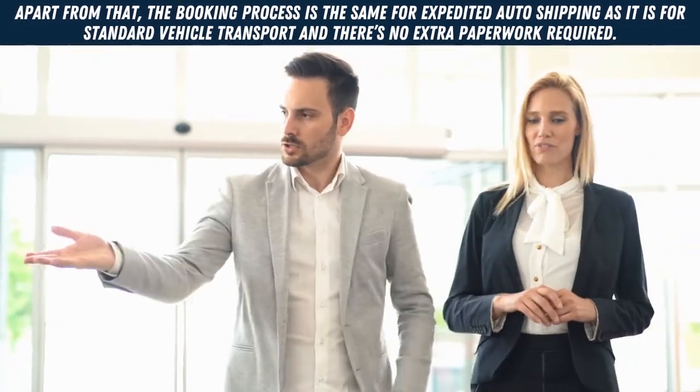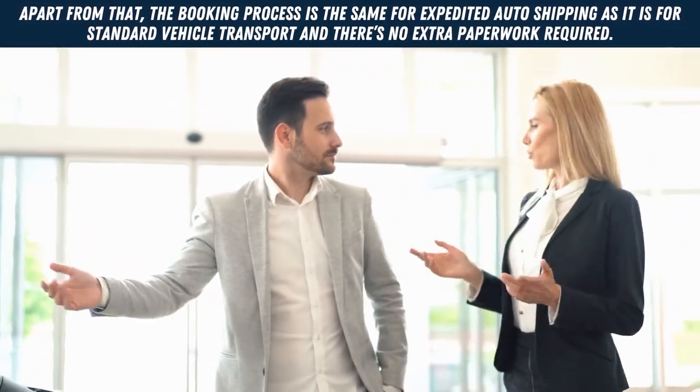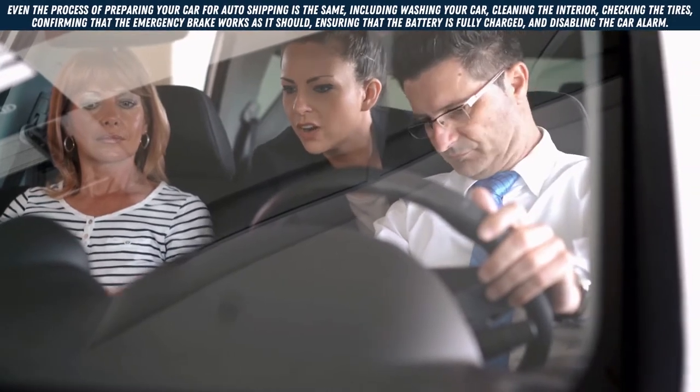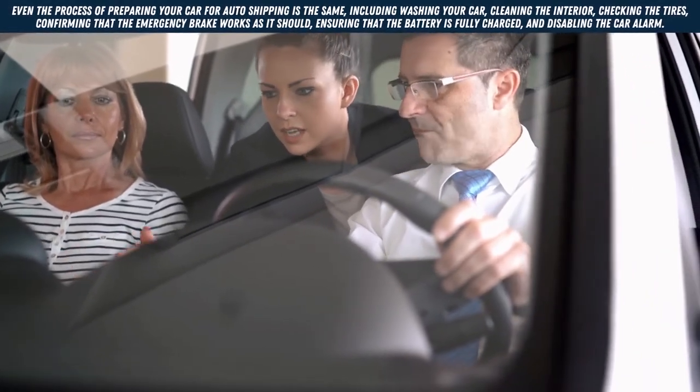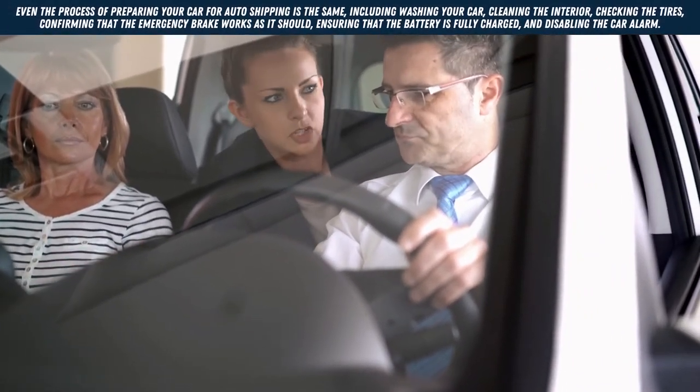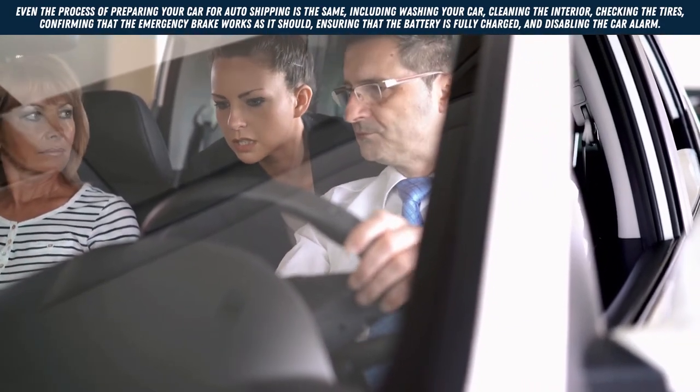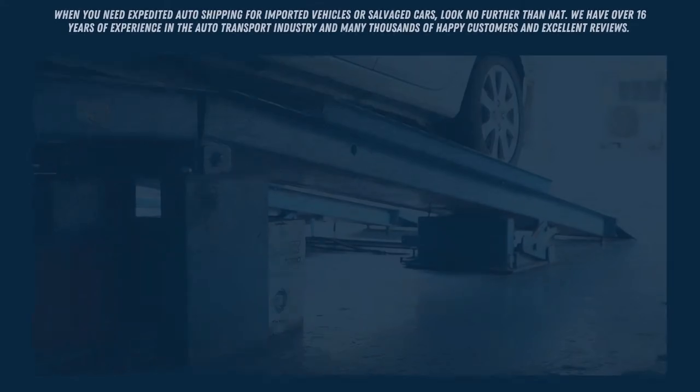Apart from that, the booking process is the same for expedited auto shipping as it is for standard vehicle transport, and there's no extra paperwork required. Even the process of preparing your car for auto shipping is the same, including washing your car, cleaning the interior, checking the tires, and confirming that the emergency brake works as it should.